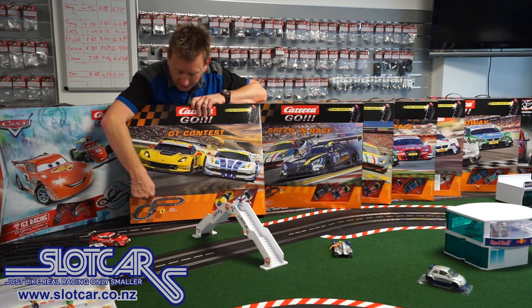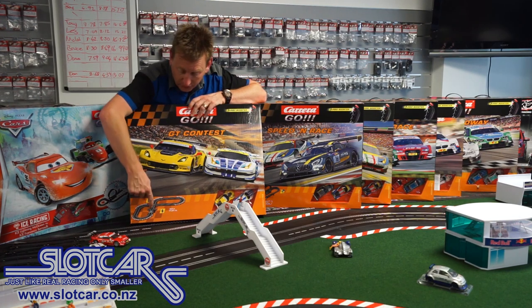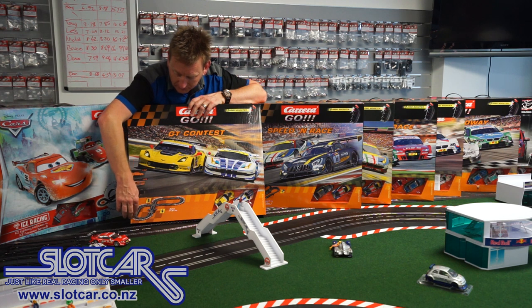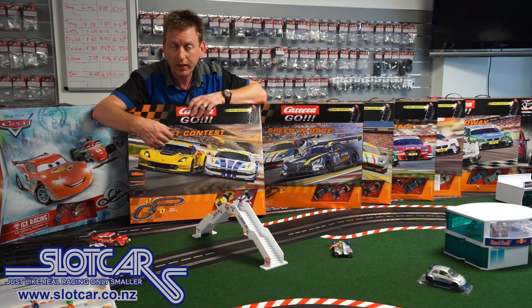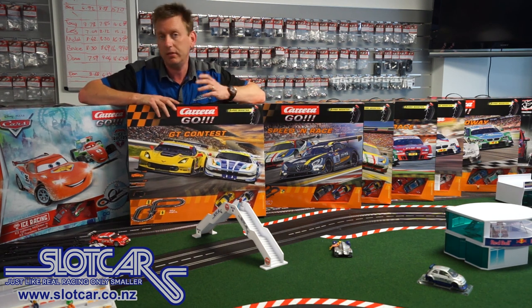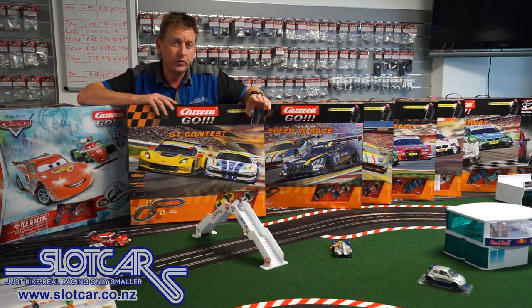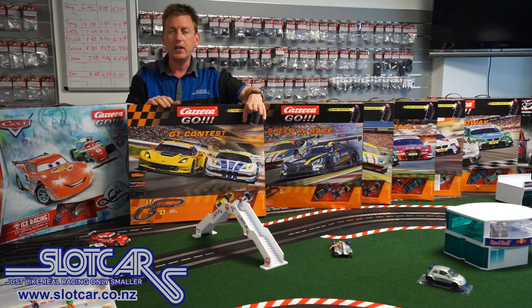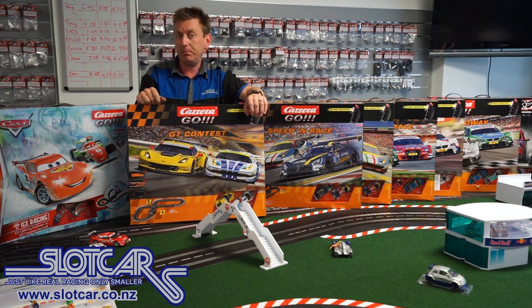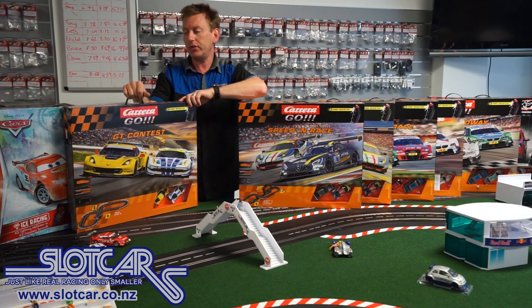This set here is called GT Contest — it has a figure of eight and is the most basic of the sets. No bank curve, no high bank turn, no squeeze section. It's got the crossover intersection where cars can only go through one at a time. This set is only $125 — a good entry into the hobby — and of course next time a birthday rolls around you can get some extra track and extend it. The cars are a Ferrari 458 and a Corvette C7R. The cars are very close in size and shape, although the Corvette has smaller wheels, so it'll have greater acceleration but less top speed than the Ferrari. They may effectively lap at about the same pace — and for a solo child it gives them the variety of two different cars to drive.